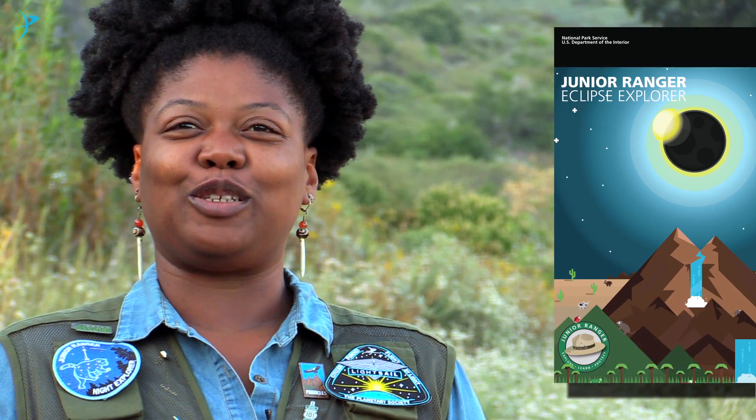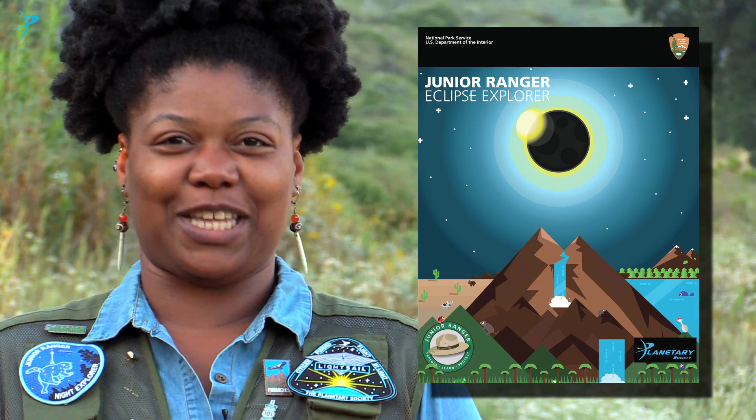To show you what we've created, here's Junior Ranger Kalisa. The National Park Service and the Planetary Society are teaming up to make sure everyone knows about the 2017 North American Total Solar Eclipse. Together, we created the new Junior Ranger Eclipse Explorer Activity Book.